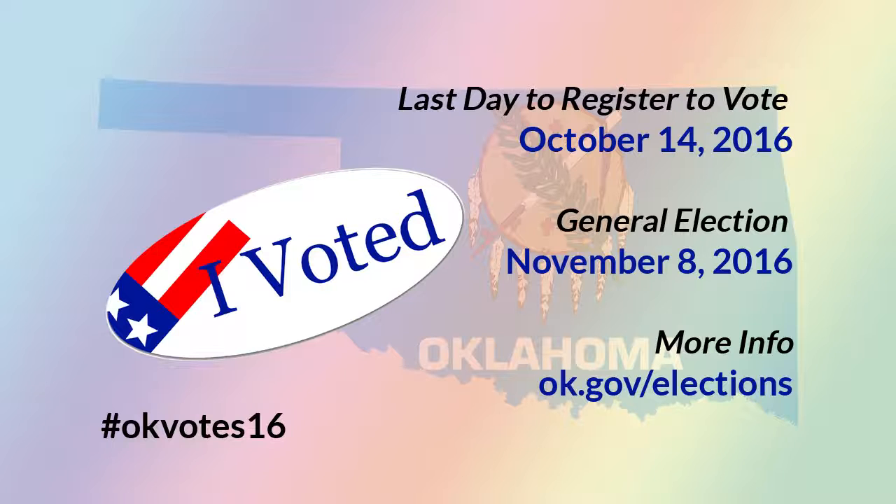Over the years, you may have noticed a subject that comes up more than anything else here on the Blog Oklahoma podcast, and that is getting you to go vote. It's that important. From the time I'm recording this podcast, you, as a resident of the state of Oklahoma, have two more months to register to vote. October 14th, 2016, is the very last day for you to register to vote so you can vote in the November 8th general election.